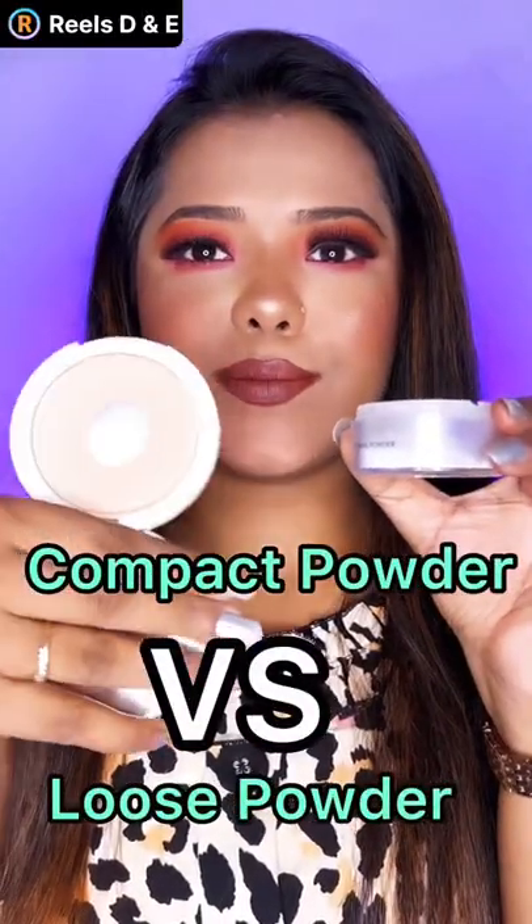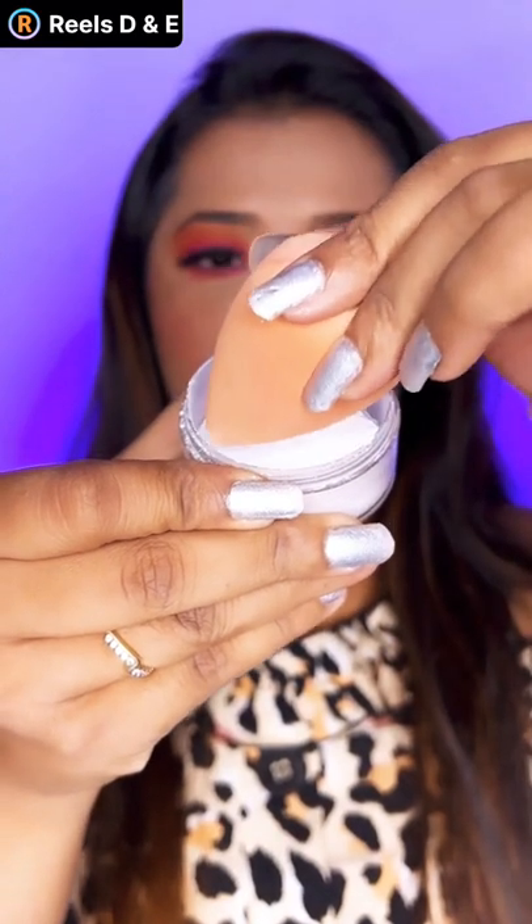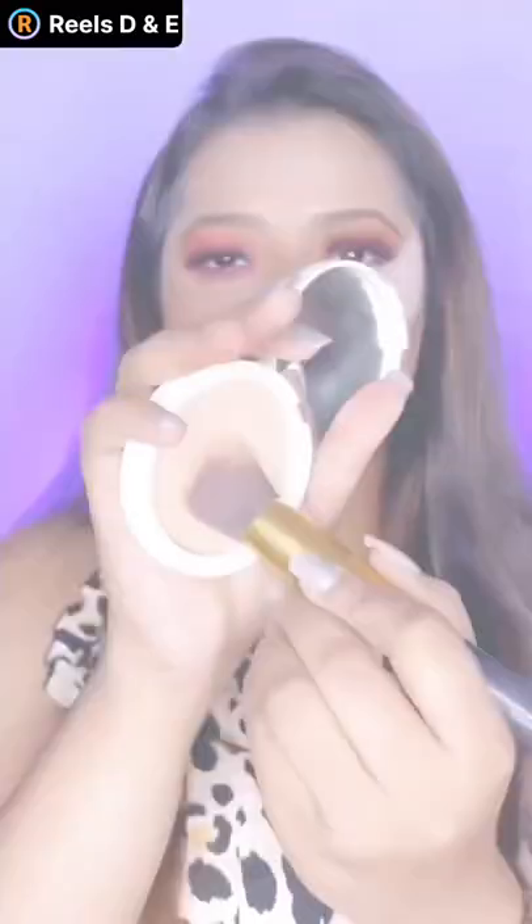Some of you must be really confused between a loose powder and a compact powder. Loose powder is finely milled powder and it is used to set your makeup and prevent it from creasing. It is also used to bake and to define your contour lines.